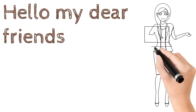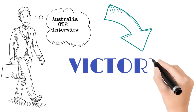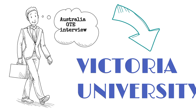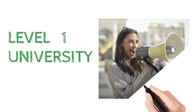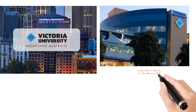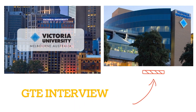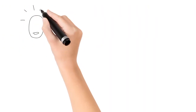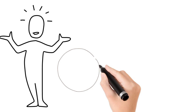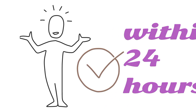Hello my dear friends, welcome back to my YouTube channel. Today's video is about Australia university's GTE interview, which is mainly conducted at Victoria University. This is a level one university with two campuses — one in Melbourne and one in Sydney. I also applied for this university at the Sydney campus and recently got my GTE interview.